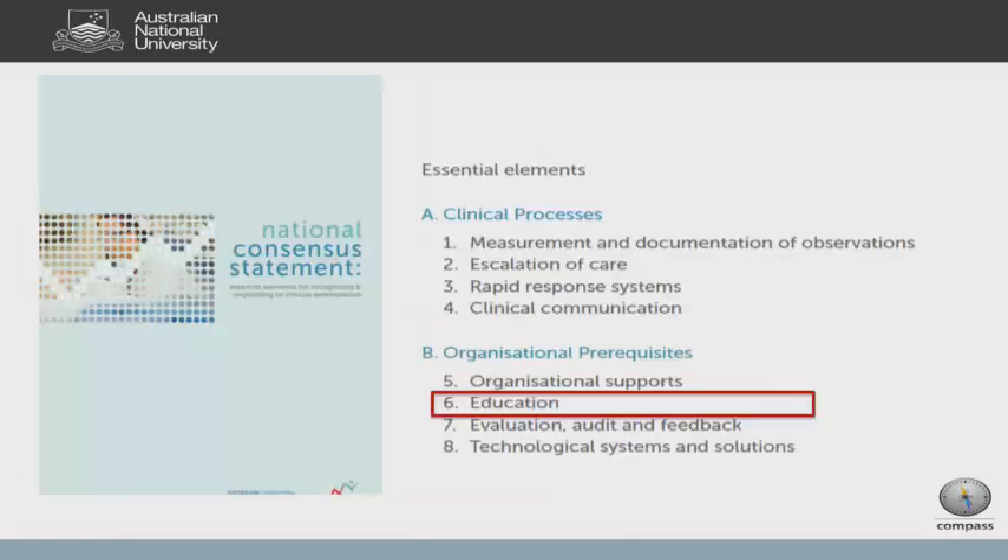The commission highlighted the issue of what was needed to have an appropriate recognition and response system to patient deterioration. It wasn't just one thing — it was a suite of things that you would need to allow your patients to get appropriate care. Education again was brought up as something that would be part of the framework to get you recognizing and responding well to deteriorating patients.